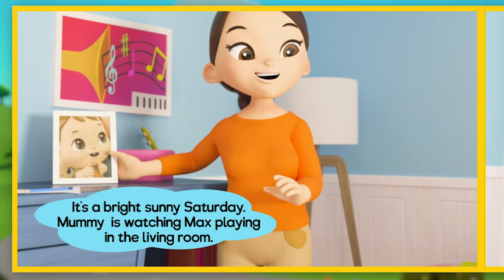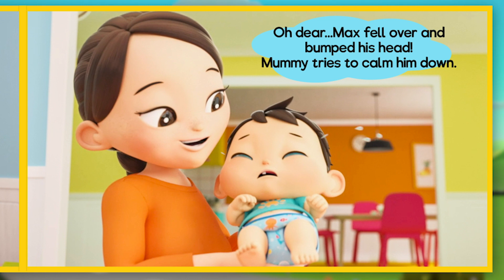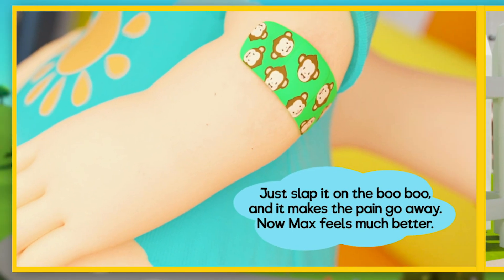It's a bright, sunny Saturday. Mummy is watching Max play in the living room. Oh dear — Max fell over and bumped his head. Mummy tries to calm him down. Now Max has a big booboo on his elbow. Luckily, Mummy knows what to do: Max needs a bright green bandaid. Just slap it on the booboo and it makes the pain go away. Now Max feels much better.